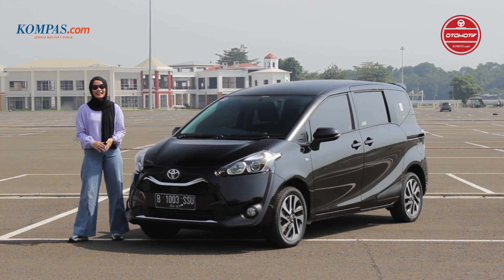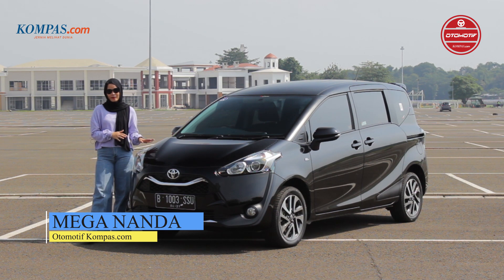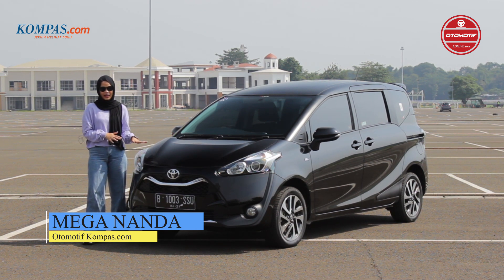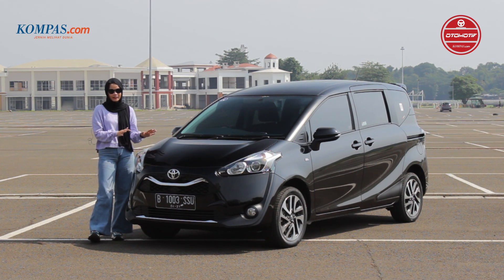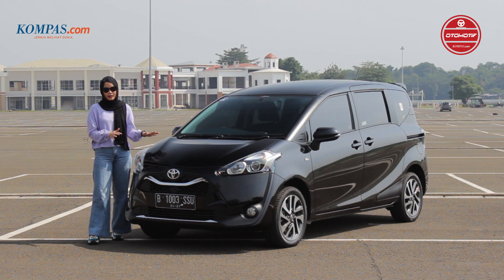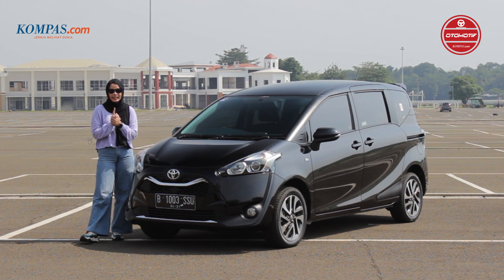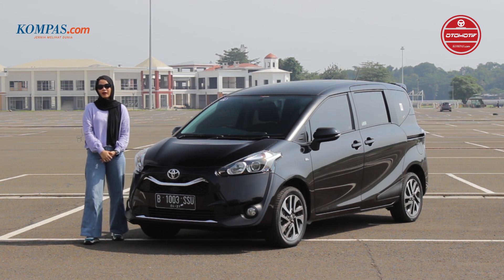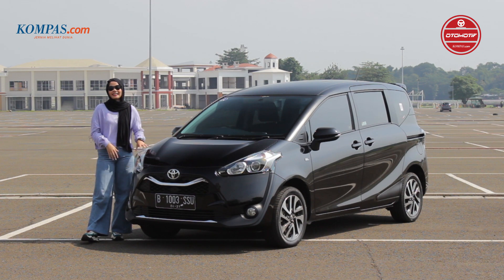Hi Sahabat Kompas.com, balik lagi dengan saya Nanda. Di sebelah saya ini sudah ada mobil Toyota Sienta Wildcap. Kalau dilihat sekilas memang nggak ada perbedaan antara Toyota Sienta Wildcap ini dengan yang tipe V, karena memang pada dasarnya mobil ini menggunakan basis tipe V. Tapi harganya itu berbeda sekitar Rp80 juta. Kira-kira apa aja sih istimewanya mobil ini? Saksikan terus videonya ya.